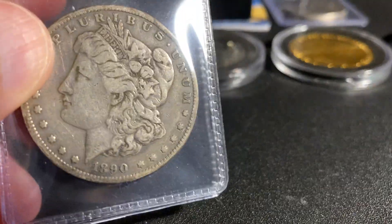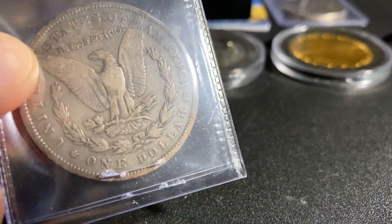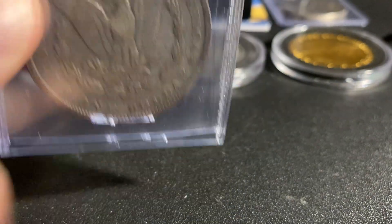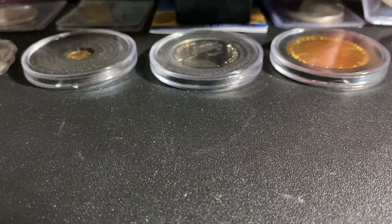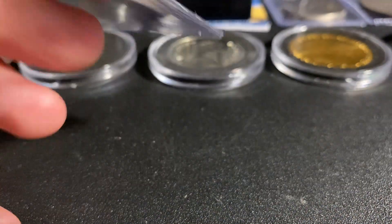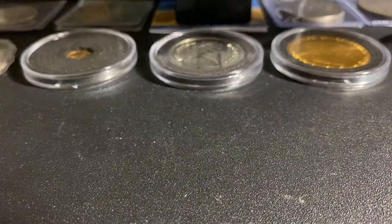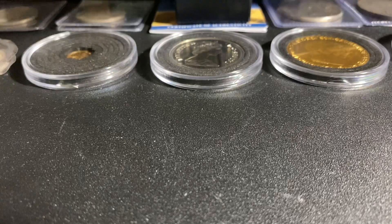Next we have a Morgan Silver Dollar, and these are my favorite — by far my favorite, period. This is from 1890. Beautiful backing, very, very nice. I love these coins. I plan on buying lots and lots of these over the next six months. I have a bunch now but I want way more.